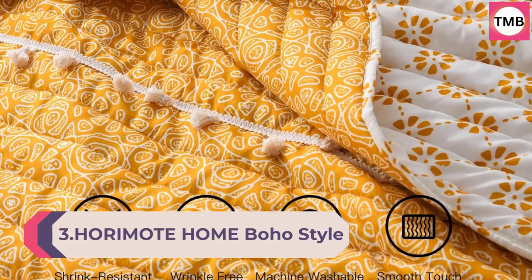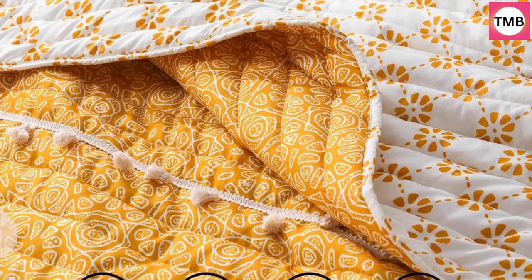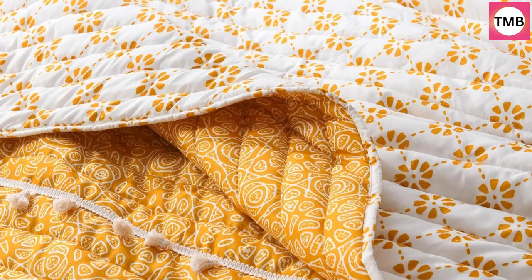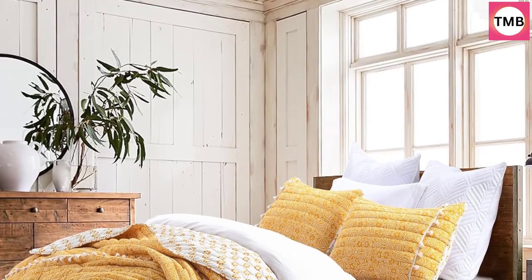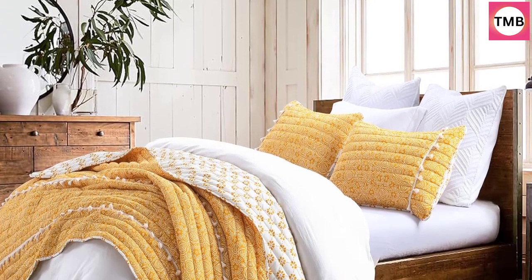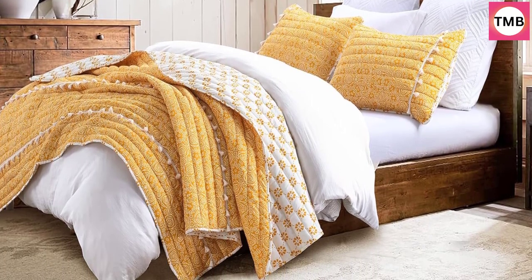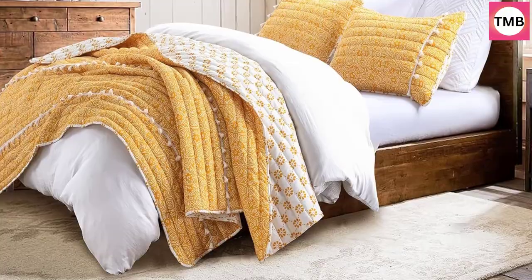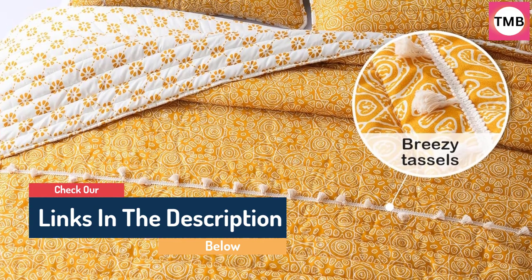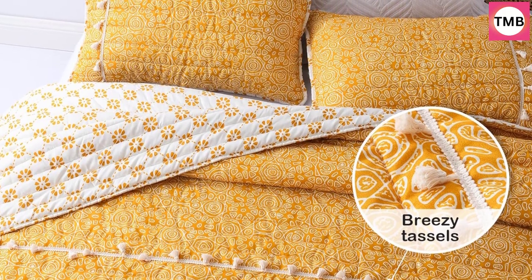Number 3: AORIMOT Home Boho Style Yellow King Quilt Set with Tassel. Soft and lightweight bedspread for all seasons. King size bed coverlet with two matching pillow shams, three pieces. King size includes 1 bedspread 106x96 and 2 pillow shams 20x36. Unique style print adorned with breezy tassels brings a wonderful visual experience. Tassel bedspread with two matching pillowcases to match your bohemian bedroom decor.